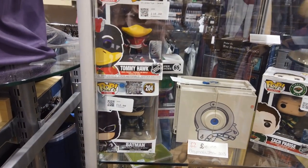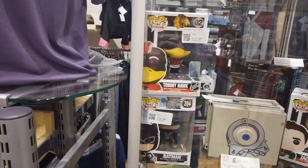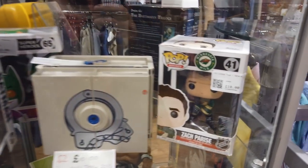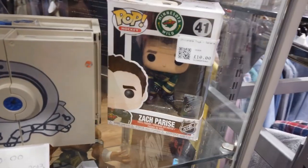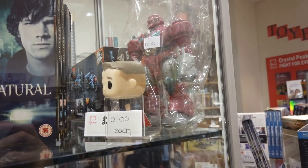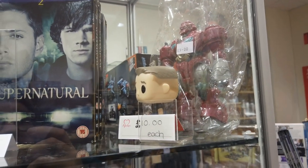On to another charity shop here. And in the glass cabinet, I found a bunch of Pops. I'm not too bothered about Pops - I think they're a bit generic and boring. But there was a good collection here. Some Batman, some sports ones - NHL. I don't know any of that. But cool for some people, I guess. But not for me.